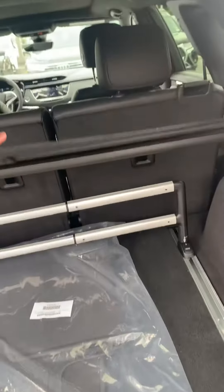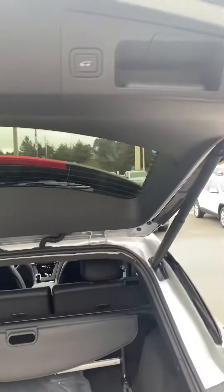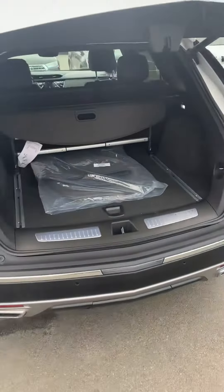This is a luggage cargo cover and luggage divider — kind of nice add-ons. Again, one-button touch there to close.